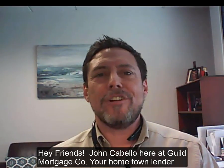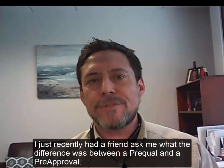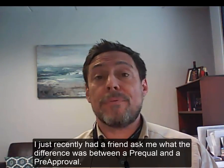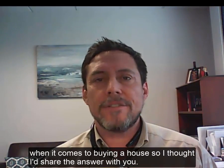Hey friends, John Cabello here at Guild Mortgage Company, your hometown lender. I just recently had a friend ask me what the difference was between a prequal and a preapproval when it comes to buying a house, so I thought I'd share the answer with you.